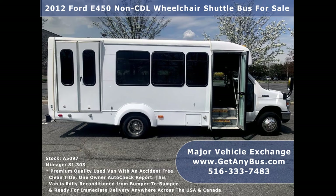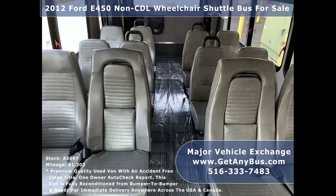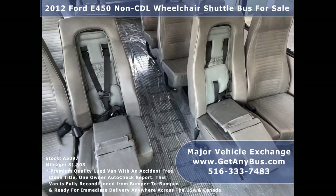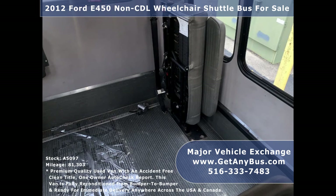Stainless steel entrance rails with vanity panels and overhead handrails. Excellent quality seats with grab handles and seat belts for up to 14 passengers. Also included are 2 child seats, 1 double flip seat, and accommodation for up to 2 wheelchair positions with automatic wheelchair retractors.